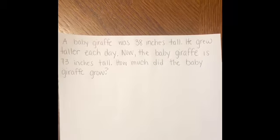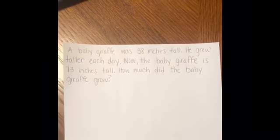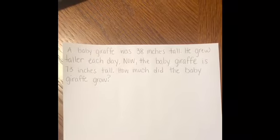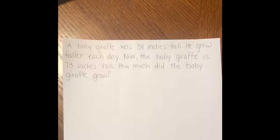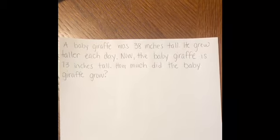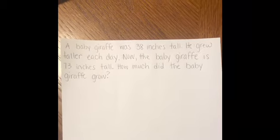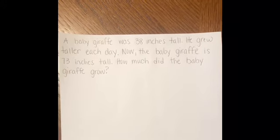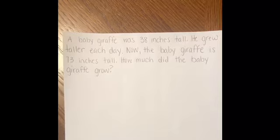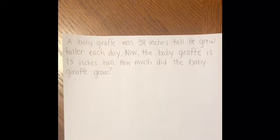He grew taller each day. So what's happening to my baby giraffe? He's growing taller. Now my baby giraffe is 73 inches tall. How much did the baby giraffe grow? I still only have one baby giraffe. He started out at 38 inches, and then he grew to be 73 inches. So what we want to find out is how much does it take to get from 38 to 73? That means I'm looking for the difference.